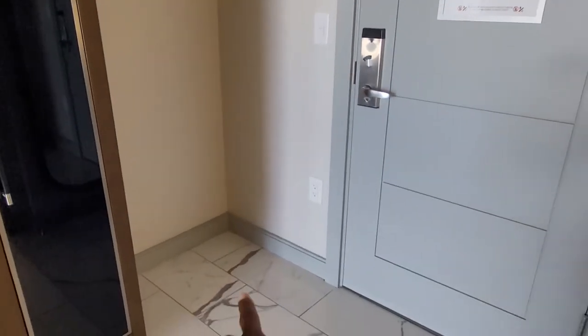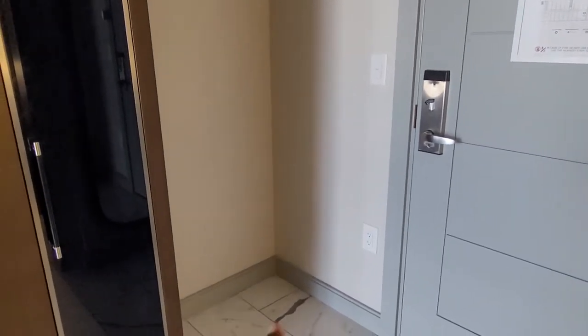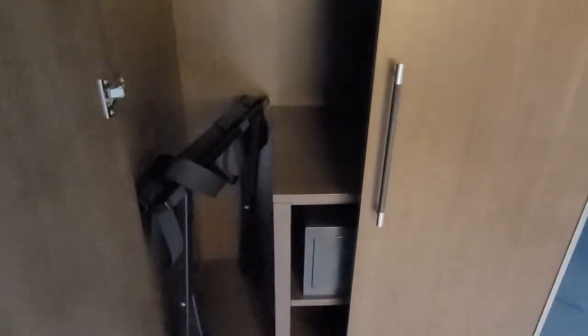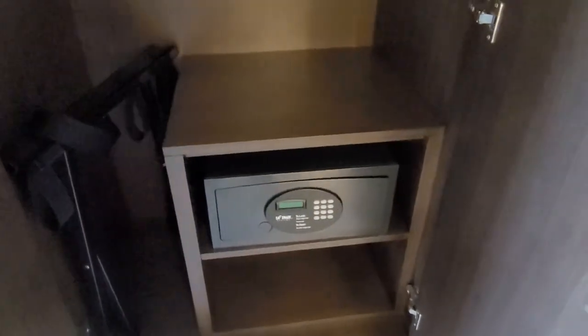There is this entryway right here where you can place your luggage or whatever. We're going to be putting our shoes at the door. You have this armoire right here. If you open it, you have your luggage rack, a few hangers, a laundry bag, and then some shelving and a safe.